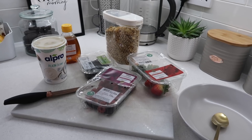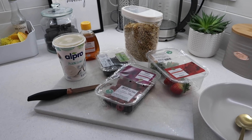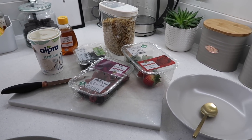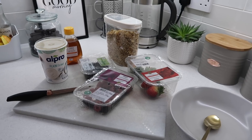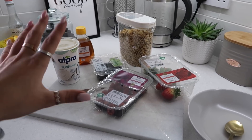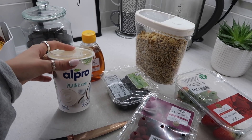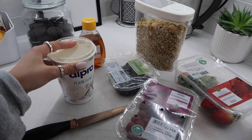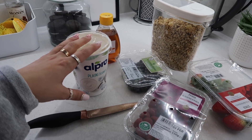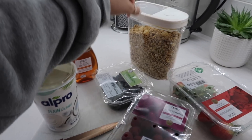This is a really typical breakfast that I have most of the time, especially when I'm home. This is just one of my favorites - I feel like it's a little bit summery but honestly all year round I just love granola, yogurt, and fruit. So here I have some Alpro coconut yogurt. I'm not entirely intolerant to dairy but I know it's not the best thing for me, so I try and use dairy-free products wherever I can.